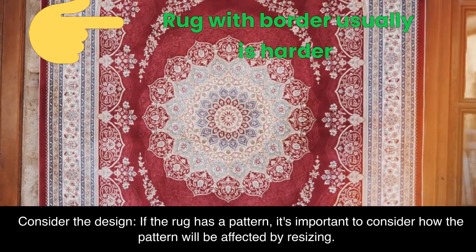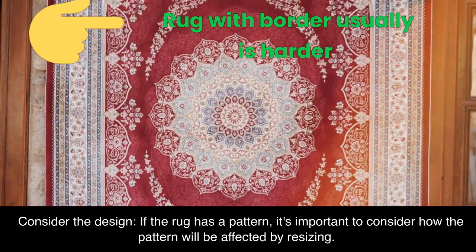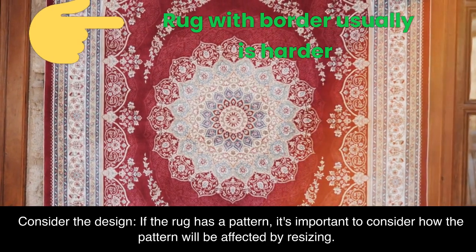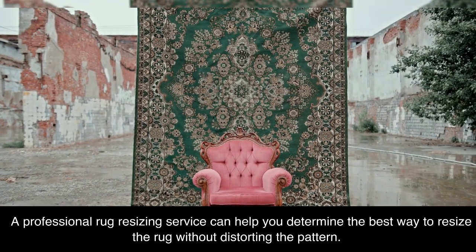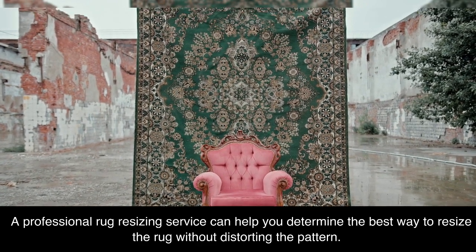Consider the design. If the rug has a pattern, it's important to consider how the pattern will be affected by resizing. A professional rug resizing service can help you determine the best way to resize the rug without distorting the pattern.